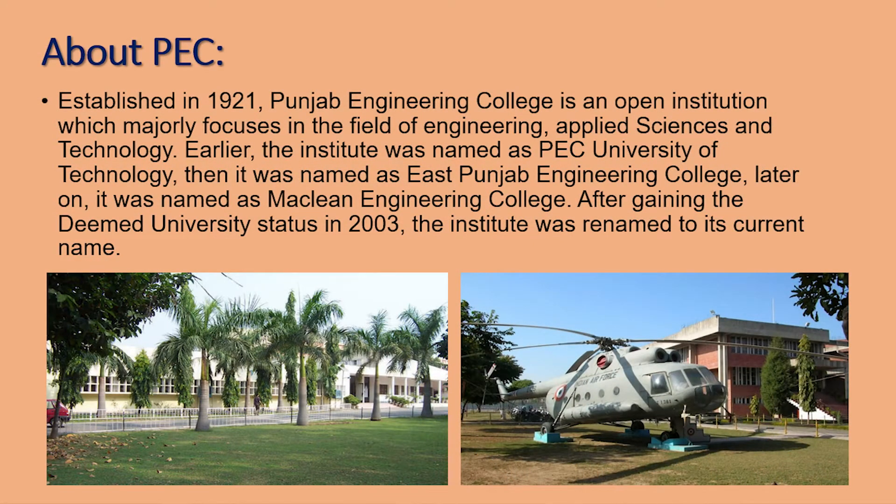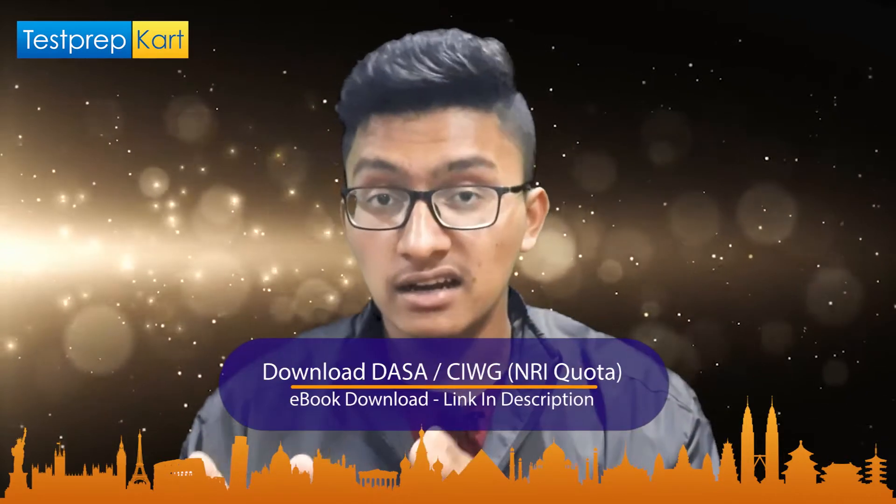PEC generally stands for Panjab Engineering College. It is a public engineering college in the union territory of Chandigarh, India, and it generally focuses on courses of technology and engineering. It was founded in 1921, and its NIRF ranking in 2020 is 68, which is a very good rank — because there are about 4,000 engineering colleges all over India.